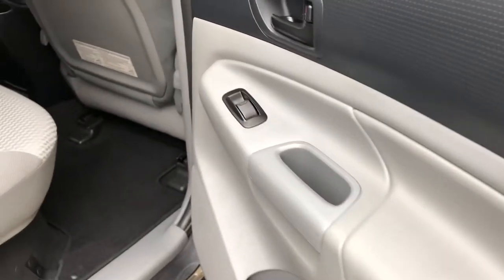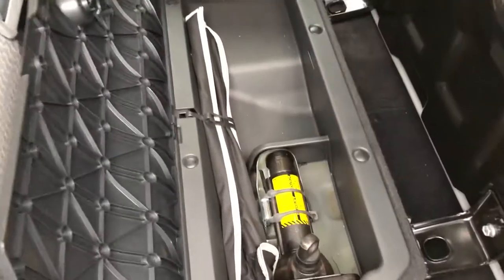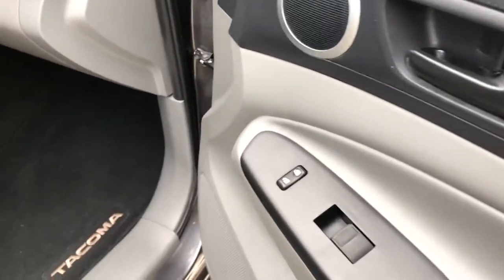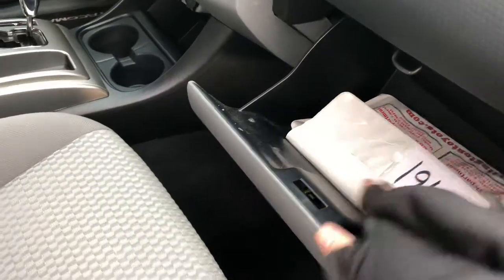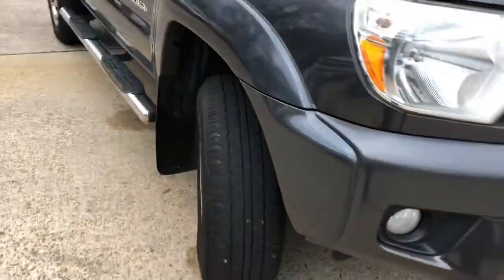Rear passenger area is clean. These seats flip up — inside you've got your jack. Door panel is in excellent shape. Power locks, power windows, speaker built in there. Seat's in great shape. It has the book and the original binders, Tacoma branded floor mats. Tires are in decent shape — I'd say they're probably about half-life.